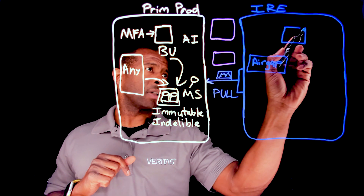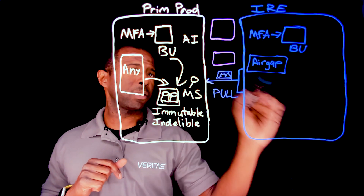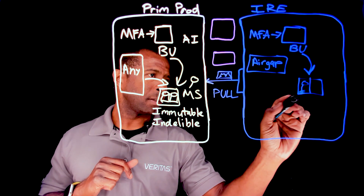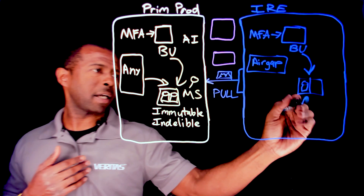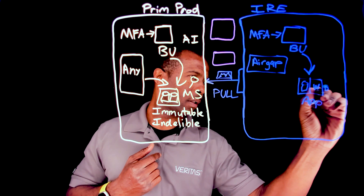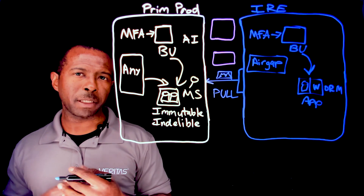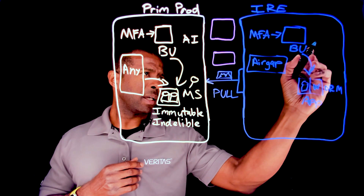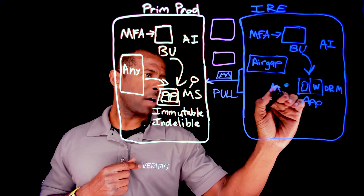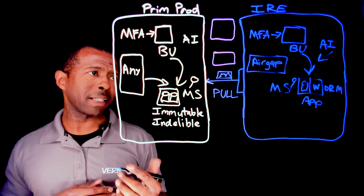So you're going to have another backup server here, with multi-factor authentication turned on as well. You're also going to be storing that data into some type of appliance. And you might even have WORM storage on this side as well, which gives you that further added capability — write once, read many. You will also have anomaly detection and malware scanning turned on to identify any abnormalities in that data.